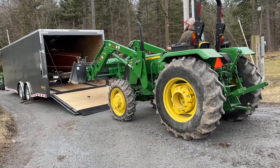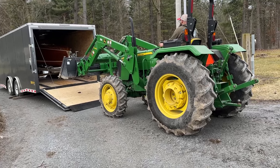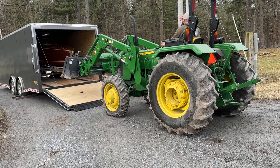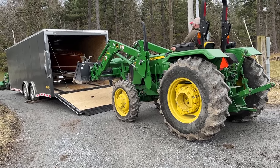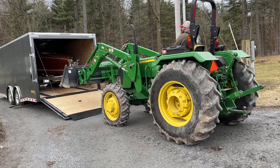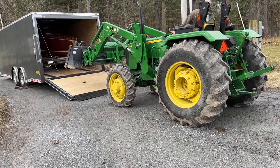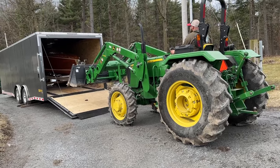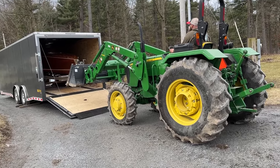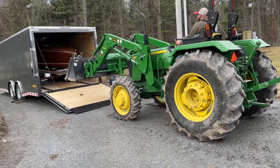Greetings from Snake Mountain Boat Works on Wednesday, March 13, 2024. Here's an incredible boat. She was built in 1991 by Simon Fletcher in Port Angeles, Washington. She has never been in the water.